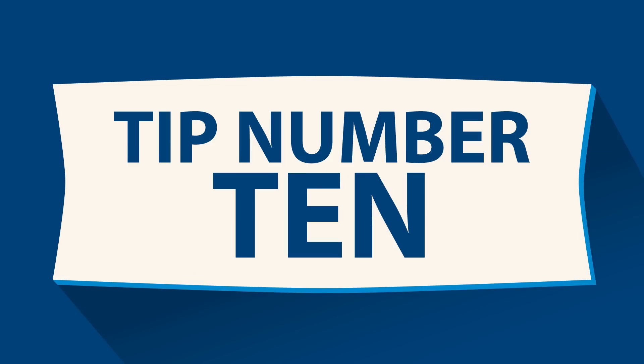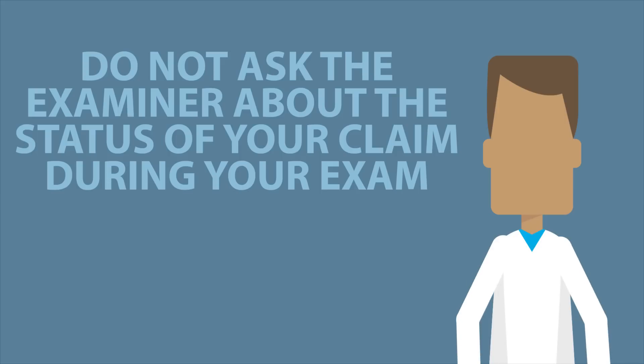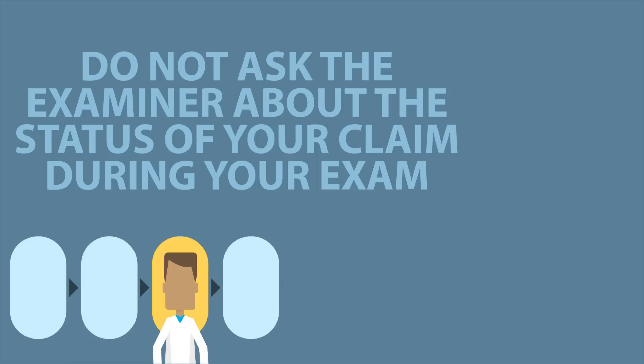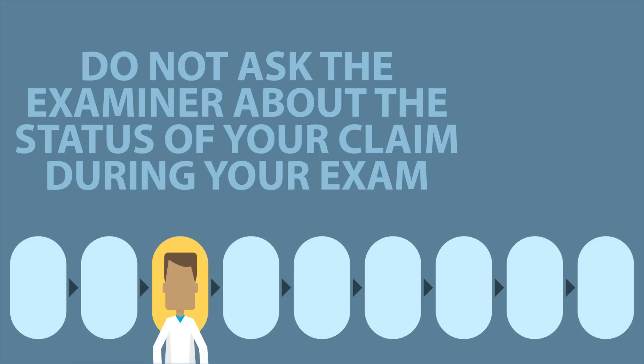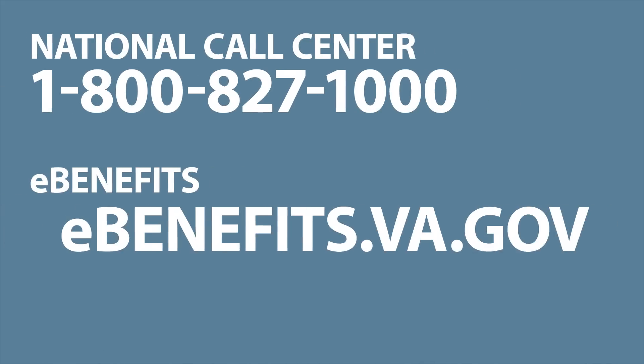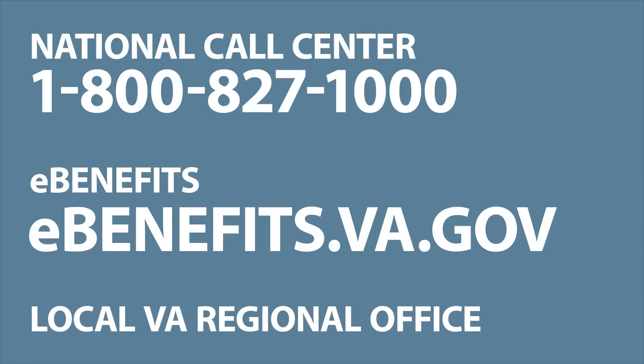Tip number ten – don't ask the examiner about the status of your claim during the exam; they don't know. The medical examiner is one part of a larger team supporting you through the claim process and they don't make any rating decisions. You can contact the National Call Center at 1-800-827-1000, check online on eBenefits, or visit your local VA regional office if you have questions about your claim status.